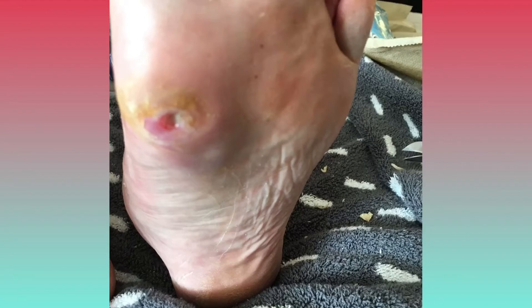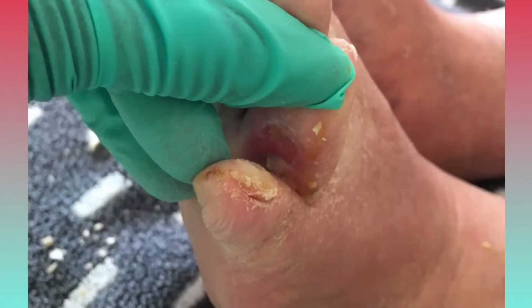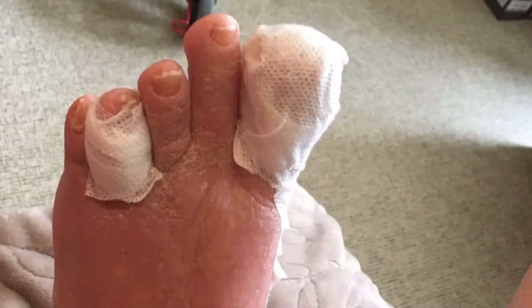This is an ulcer just at the plantar aspect of his foot, and he also presented with another ulcer just between the toes. Here I provided a bit of wound care to those areas.